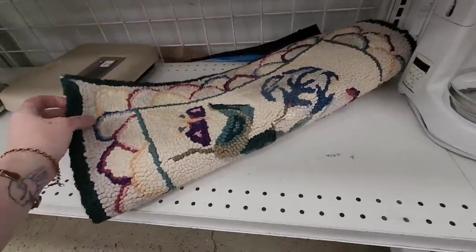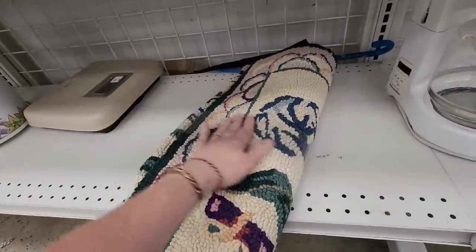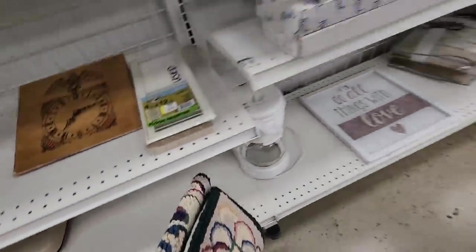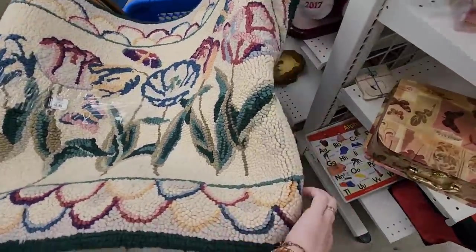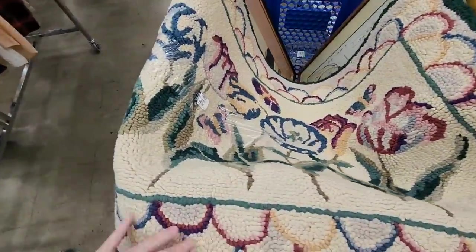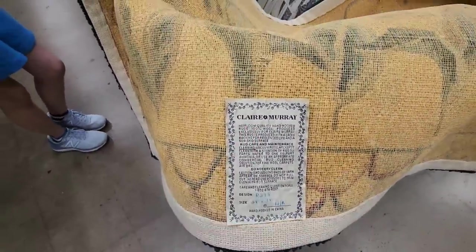This is $6.99 for that — it's not a blanket, it's a rug. Let's see what it looks like. That's in good shape. That's pretty. I thought it was hand done but it says it's hand-hooked in China. Claire Murray. So now I'm going to look it up.